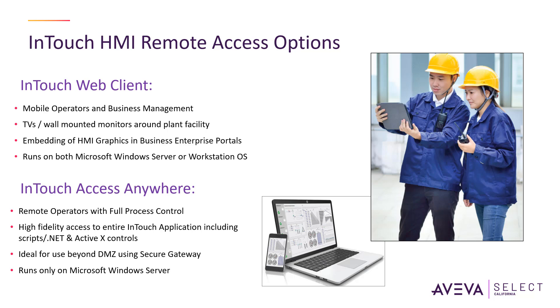InTouch Web Client, which is available as read-only or read-write, is ideal for embedding HMI graphics in business enterprise portals.